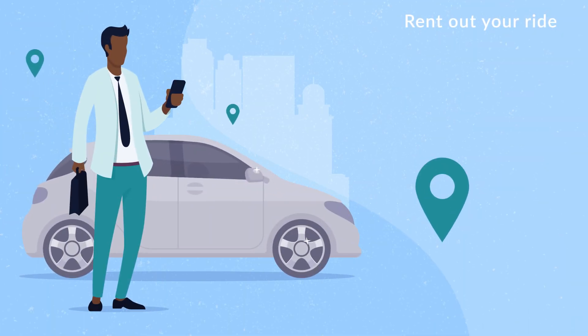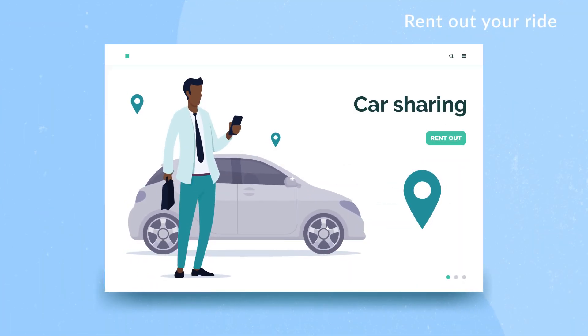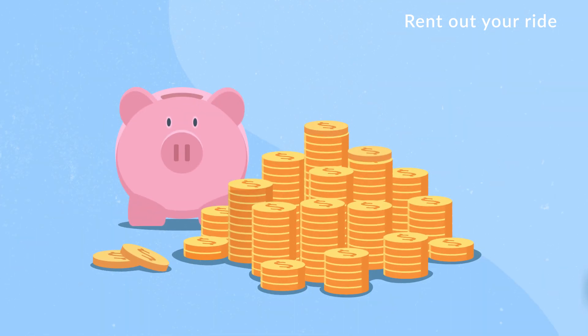Rent out your ride. If you have a car, consider renting it out for additional income. You could cover your vehicle costs or even pocket some much needed cash.